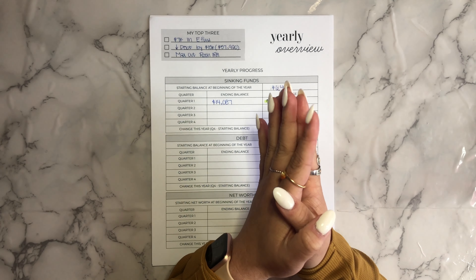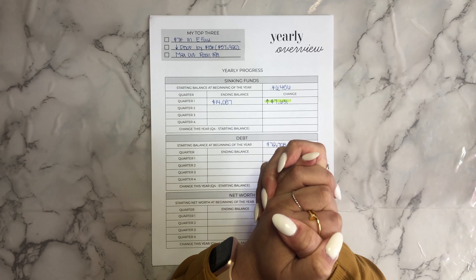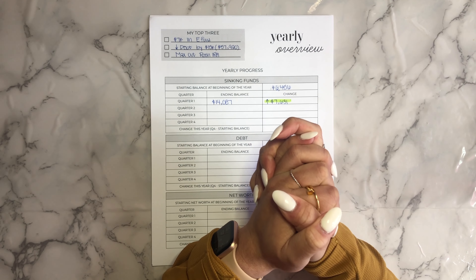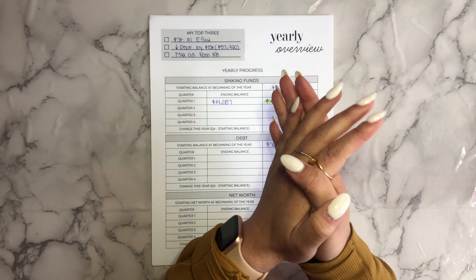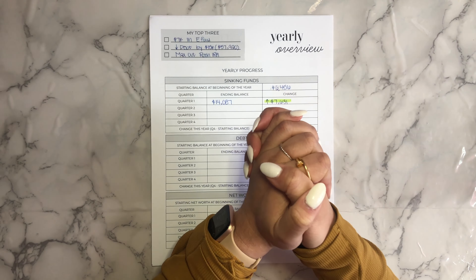Hi everyone, welcome or welcome back to my channel. I'm Kim of Kimberly Budgets here on YouTube and I am on a mission to be student debt free by 30 and make money moves in the process. Today we have a bonus video. I am going to be going over my quarterly update, which includes updating you all on my savings amount for the year, my debt for the year, and my total net worth. So if you want to see that, definitely keep watching.